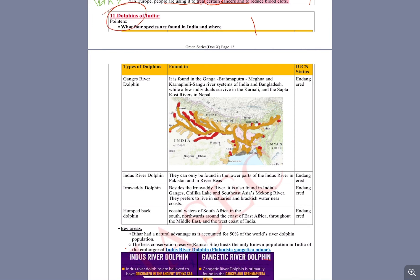Today I'm going to talk about dolphins in the very, very famous — now very famous — Document X, which is part of the Green series.